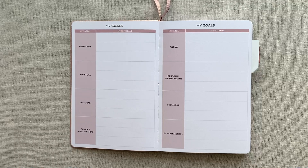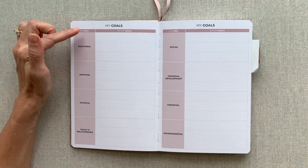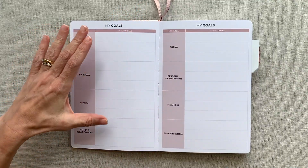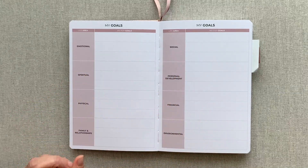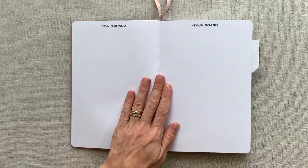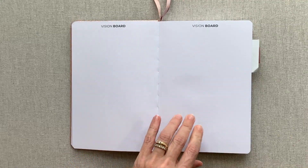Then you go into your goals. While this is a self-care planner, it could also be your complete goal planner for these life areas. You have three big lines for three goals in each life area — of course you don't have to fill out every area or every line. They're just giving you that room.